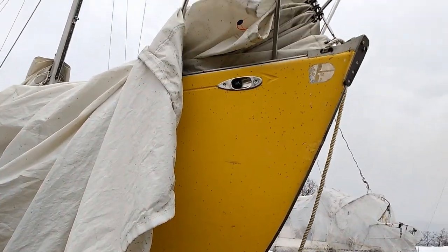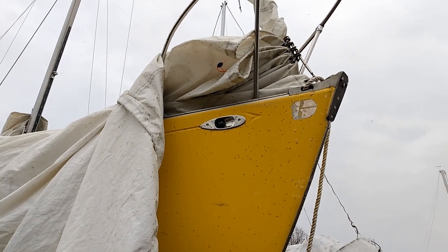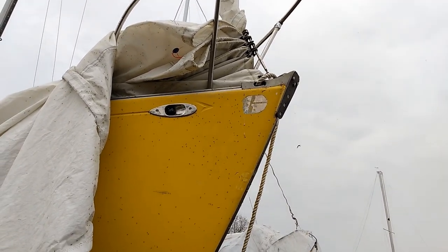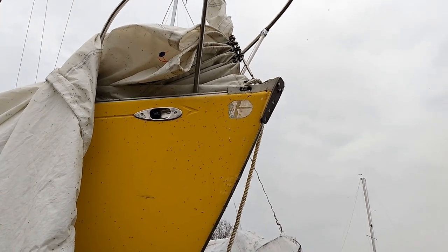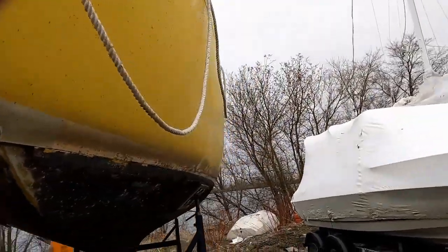I guess they went to those metal running lights later on. Just a slight original Grampian G there. Mine sort of came off, I think the second year I had my boat.